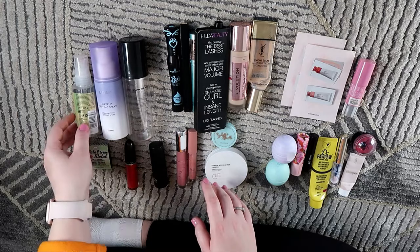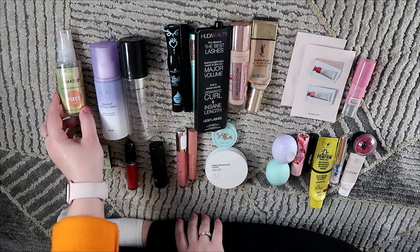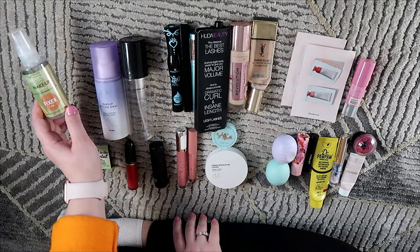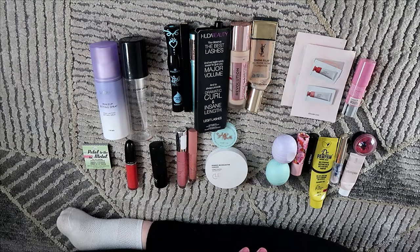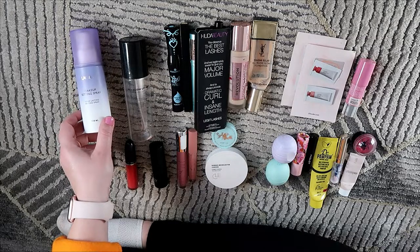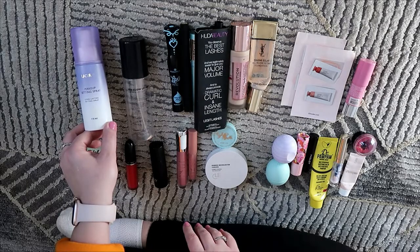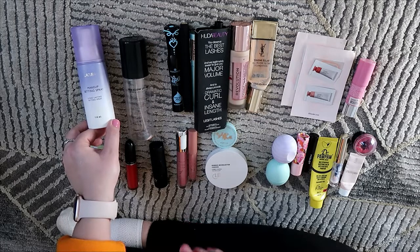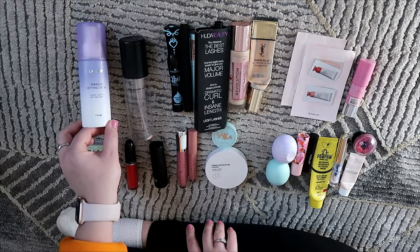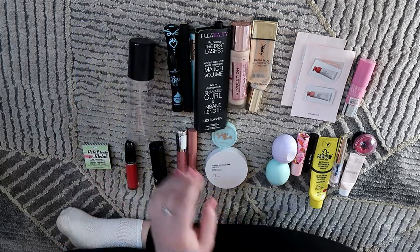Next up are my setting sprays. The Belinda Makeup Academy Makeup Fixer — I usually get these in Poland as they're quite cheap and good, but the spritzer isn't nice so I probably wouldn't repurchase. I also used up the La Cura Makeup Setting Spray — a supposed dupe for the Urban Decay All-Nighter. It was fine, just a basic setting spray, but both of these were not my favorite and I don't think I'd repurchase either.